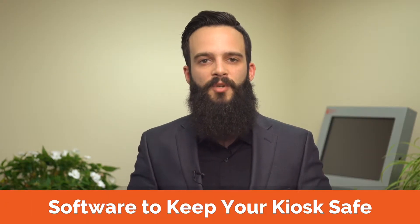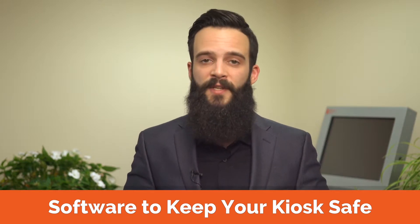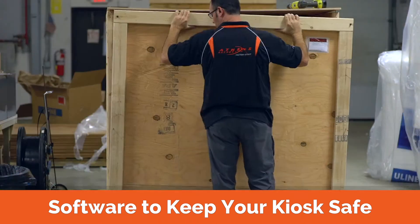Is it secure? Our Xamox software locks the kiosk down to only access specific websites of your choosing, and prevents users from accessing the operating system and your network.